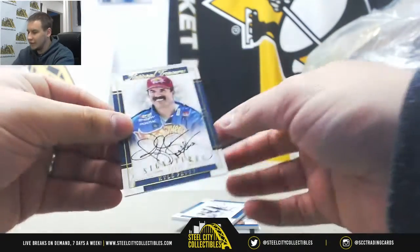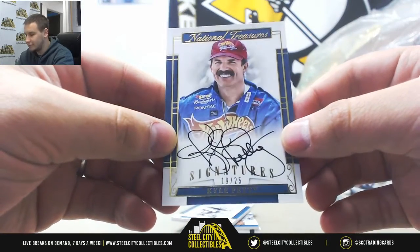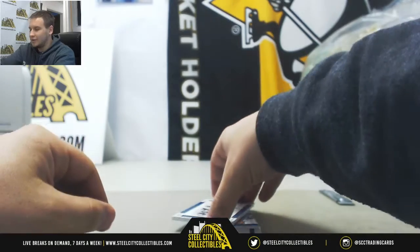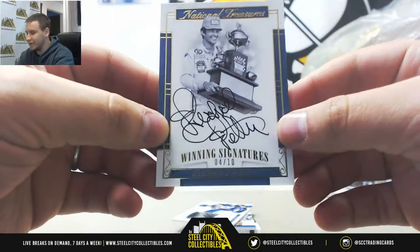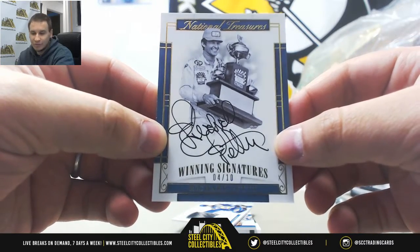First autograph is going to be Kyle Petty Gold, 19 of 25. The Hot Wheels car is awesome — I remember that car. Next autograph, numbered 4 of 10, Richard Petty this time. Getting the two Pettys. They both have equally beautiful autographs too.